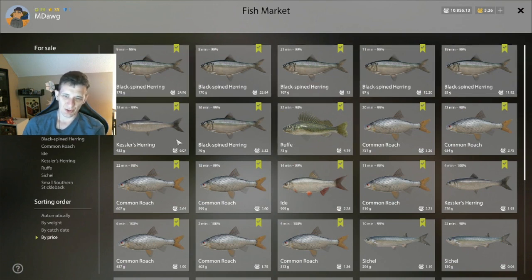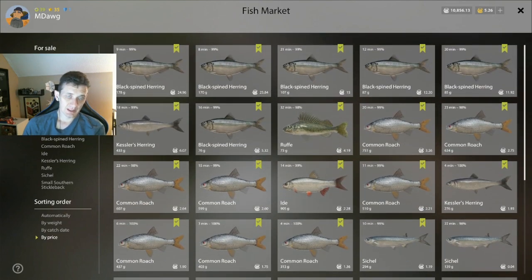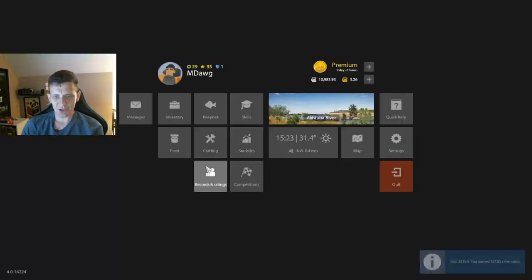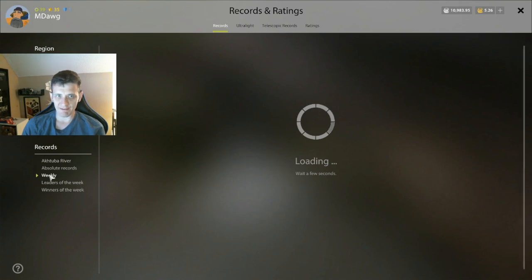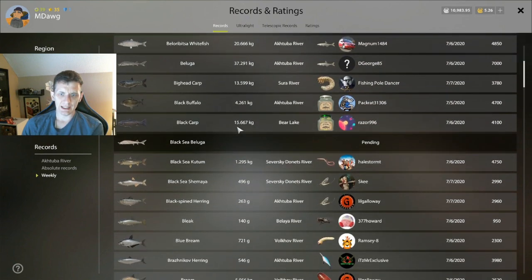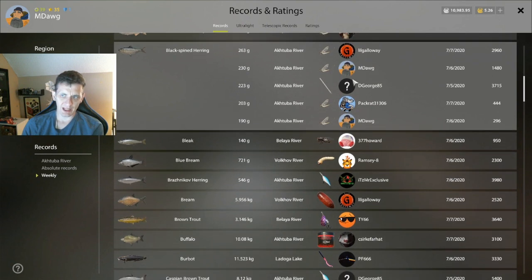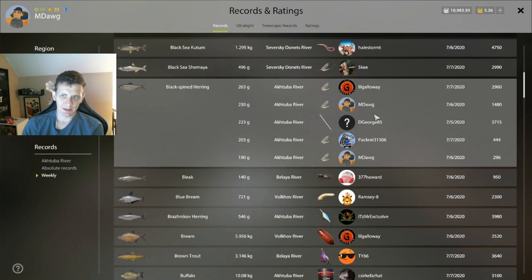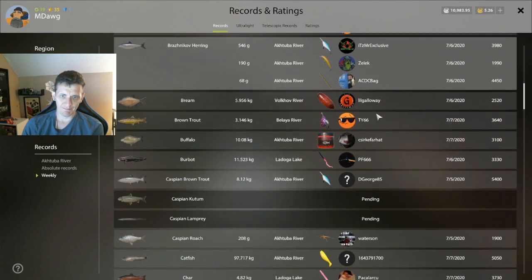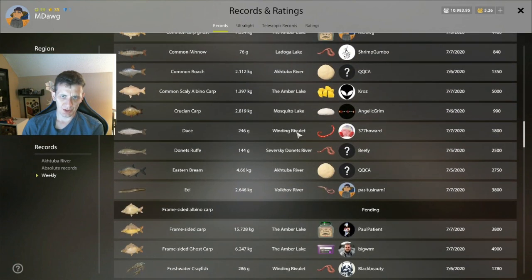Those black-spined herrings are just so good for silver. Not bad at all to be leveling up your float fishing. I may have fished that spot out a little bit. Let's look at black-spined herring — we've got a couple of spots here. As those seem to be biting more and more, I think we might be able to get some more weeklies out of that spot if we choose to try.